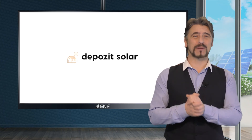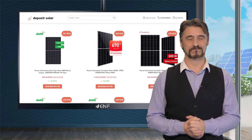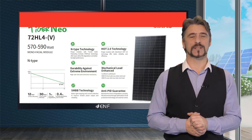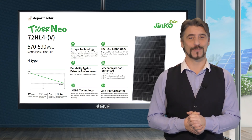Deposit Solar offers competitively priced top-tier products from the leading brands. We're thrilled to introduce the Tiger Neo module series from Jinko Solar, one of the most cost efficient products on the market.